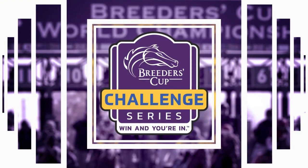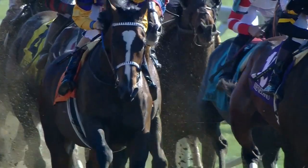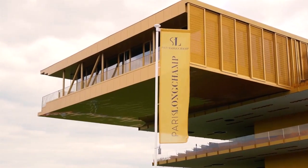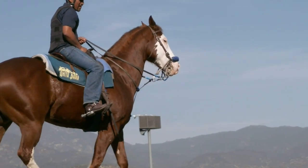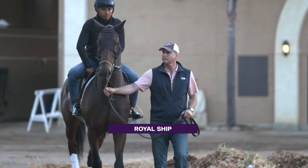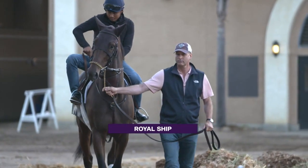The Breeders' Cup Challenge Series, presented by America's Best Racing, is entering the stretch. This weekend will feature an array of races on both coasts and in France. On Saturday, the handicap division will compete in the Awesome Again at Santa Anita, where Royal Ship will look to earn a spot in the Classic.